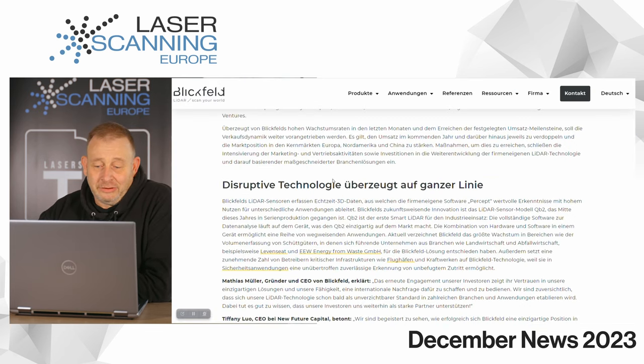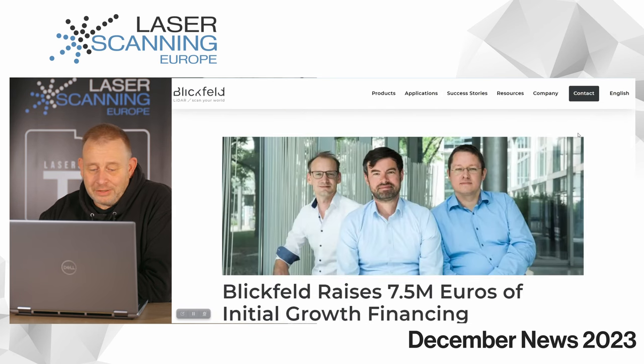I think all these companies you see here will also be attending the GeoWeek show next February at the Denver Convention Center. Let me switch to the English website for you.